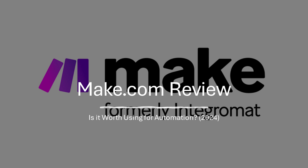It boasts a powerful feature set, but learning to use it effectively can have a steeper learning curve. Let's take a look at the breakdown of make.com to see if it aligns with your needs by examining the pros and cons.